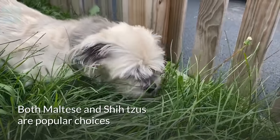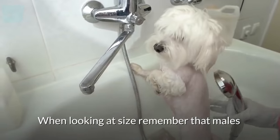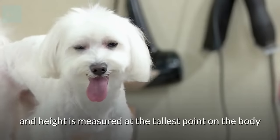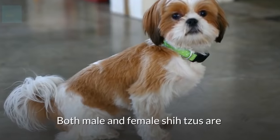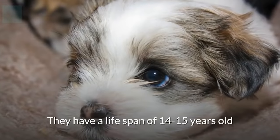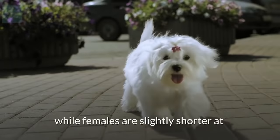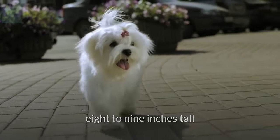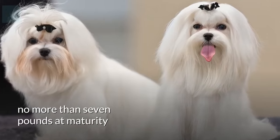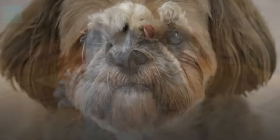Both Maltese and Shih Tzus are popular choices for those looking for small and friendly dogs. When looking at size, remember that males typically tend to be larger than females, and height is measured at the tallest point on the body — the shoulder blades, not the head. Both male and female Shih Tzus are around 10 inches in height and weigh between 9 and 16 pounds, with a lifespan of 14 to 15 years. Male Maltese are around 8 to 10 inches tall at the shoulder, while females are slightly shorter at 8 to 9 inches. They have a lifespan of 12 to 15 years. The compact Maltese should weigh no more than 7 pounds at maturity, but generally stays between 4 to 6 pounds. Generally, the Shih Tzu is a slightly larger dog than the Maltese.